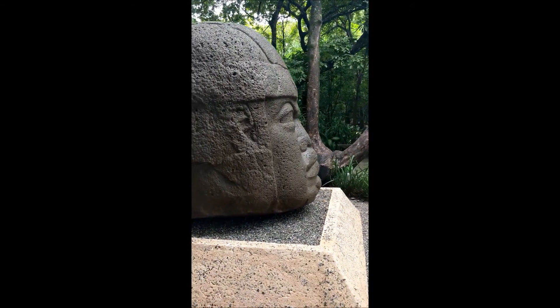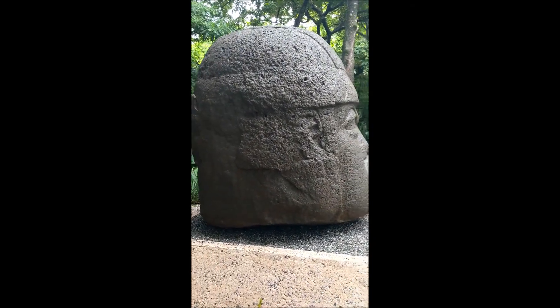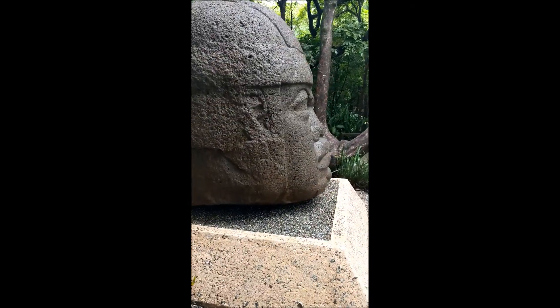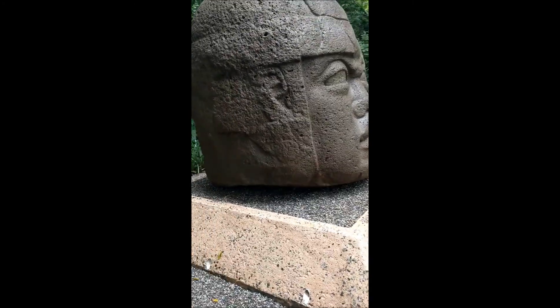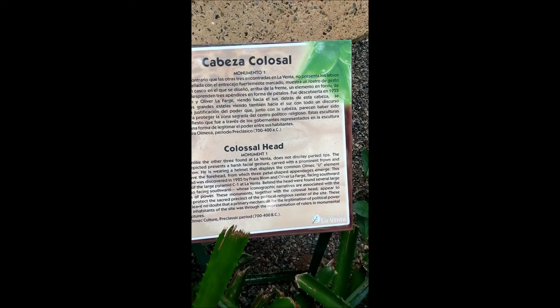This was made around 700 to 400 BC. A real beauty. You can read what it says here.